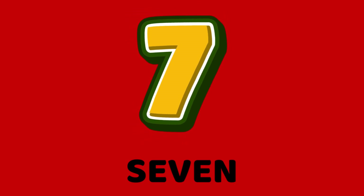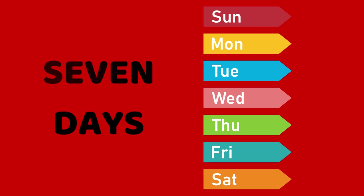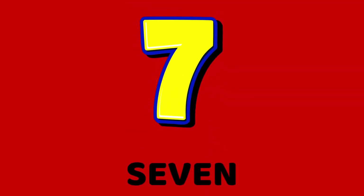Hello, kids. I am seven. Say it with me. Seven. How many days are in a week? Correct. Seven days. What's my name? Yes, seven.